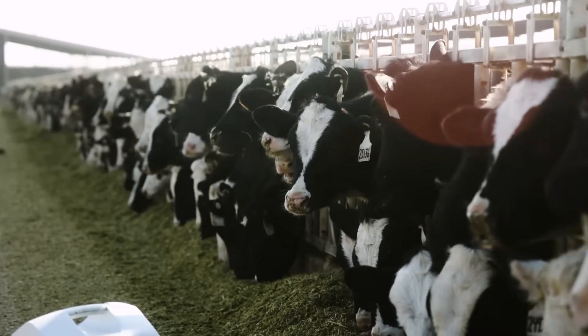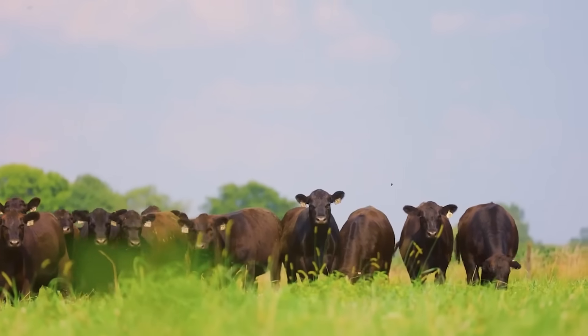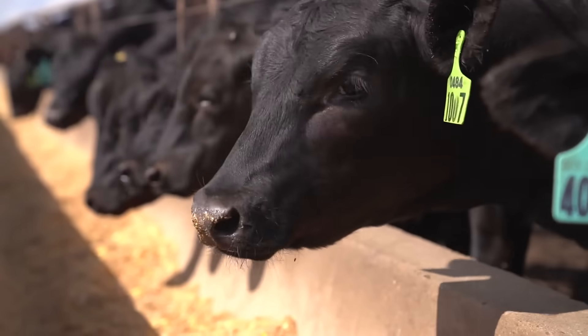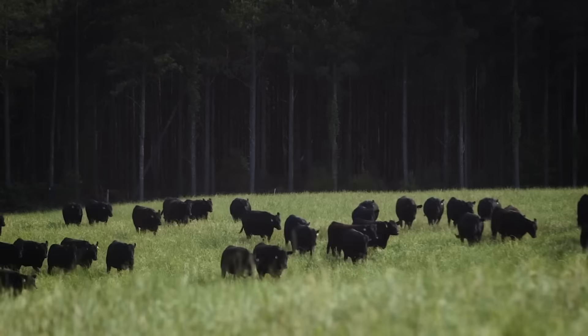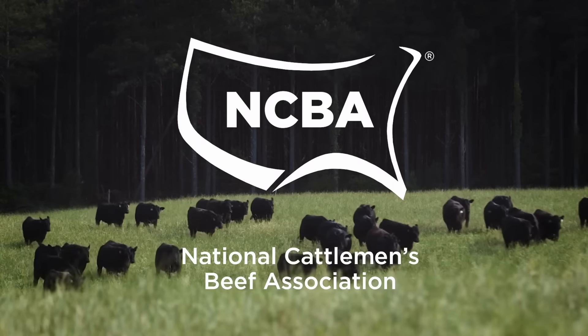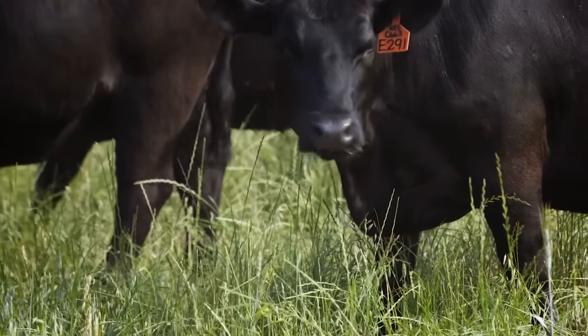In the 1980s, the cattle industry had a serious meat quality concern. At the time, all clostridial vaccines were similar and caused injection site lesions and poor meat quality. I was the bioproduct manager for Bayer, and that was when NCA called us and said you guys are causing us problems. The National Cattlemen's Association, now NCBA, had brought all the animal health companies together in Denver to discuss the vaccine-caused meat quality issue.